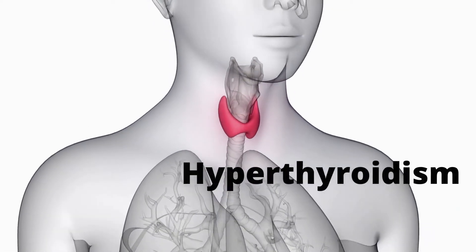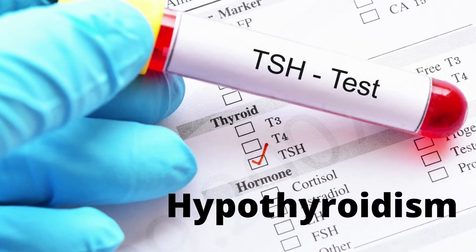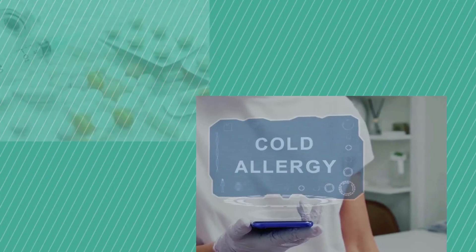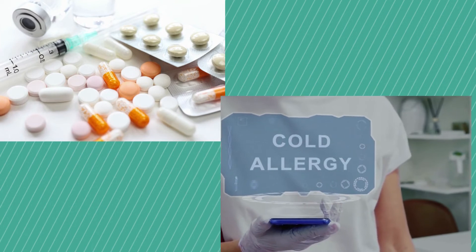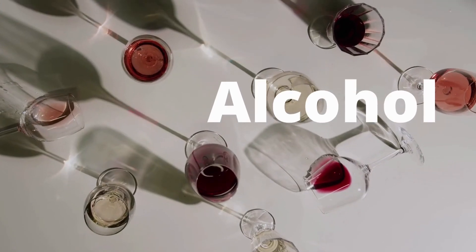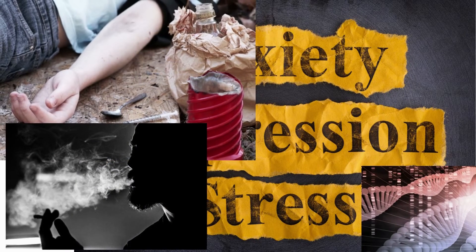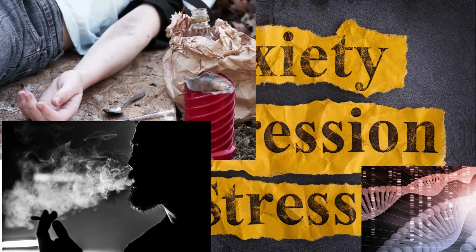Additional causes include an overactive thyroid gland (hyperthyroidism), sleep apnea, an underactive thyroid gland (hypothyroidism), certain medications including cold and allergy drugs bought without a prescription, drinking too much alcohol or caffeine, drug abuse, genetics, smoking, stress, or anxiety.